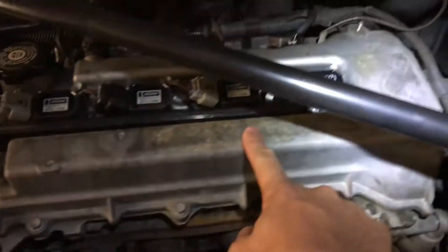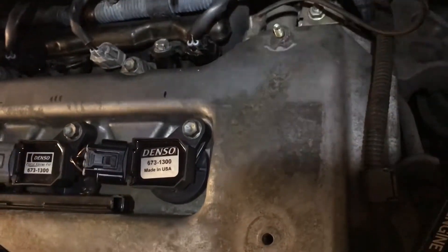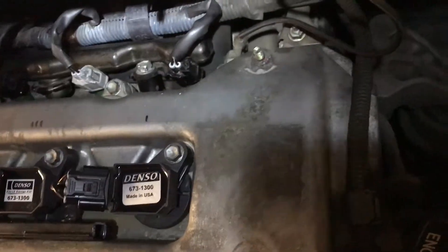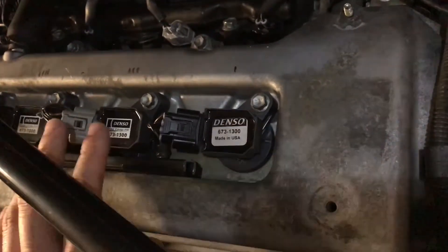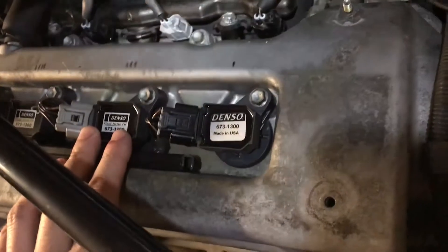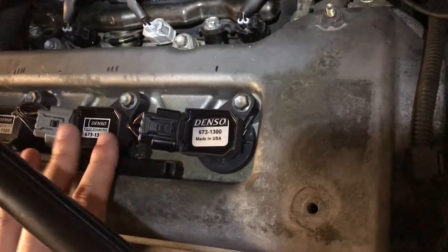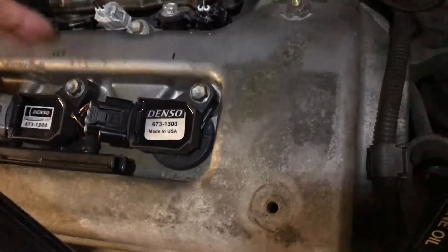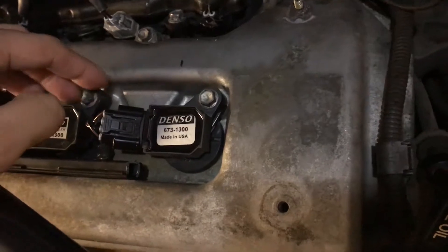I took out all the coils and changed all the spark plugs, but it was still giving me the code. The guy I bought it from told me the Denso coils were recently replaced, they looked new, so I didn't think it was the coil. It must be the fuel injector since I'd already replaced all the spark plugs.